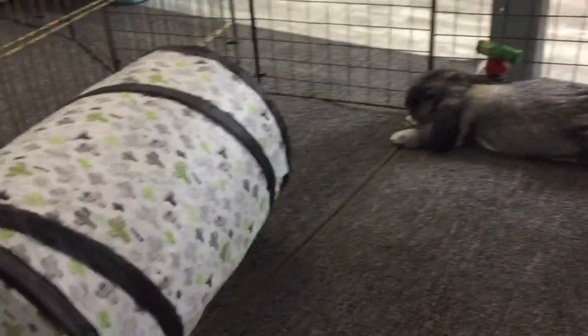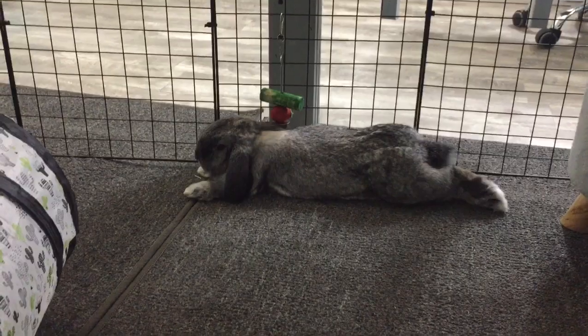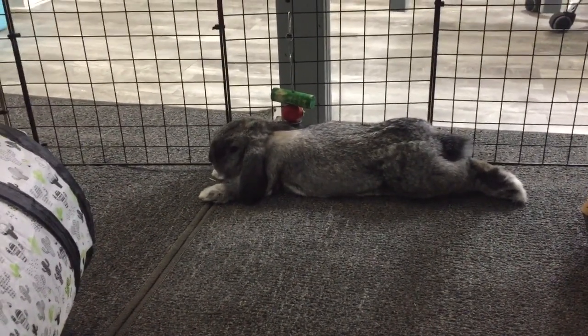Over here they have this little cat tunnel that I got from Five Below, and a hanging toy which they don't really chew anymore. They used to chew it, but now they just kind of ignore it.